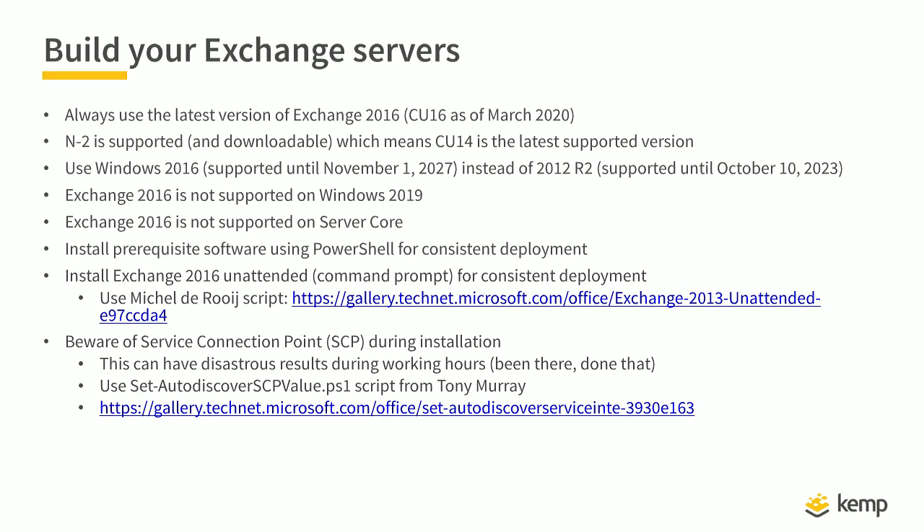When you install Exchange 2016 into your production environment, be aware of the service connection point created during installation. The service connection point is used for Autodiscover purposes, and if you are not aware of it, it can have disastrous results — Outlook clients can pick up the new service connection point before it is configured, causing erroneous results and Outlook crashes. Tony Murray, another MVP, created a PowerShell script called set-AutodiscoverSCPvalue.ps1, which looks for the creation of the service connection point and adds the correct value to minimize the risk of issues.